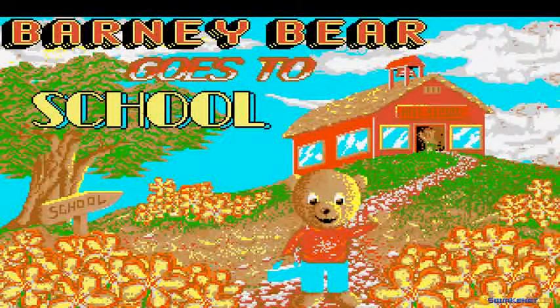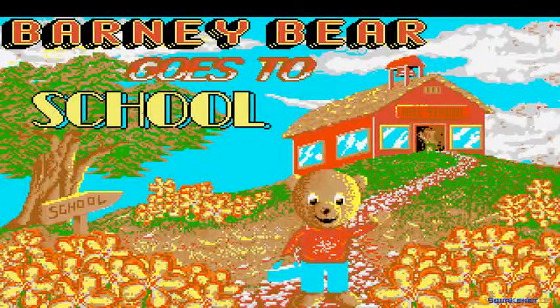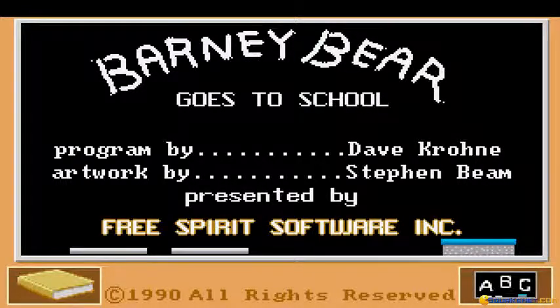Free Spirit Software presents Barney Bear Goes to School. Created by David Crone, Steven Beam, and Michael Matejko. To hear the story, point to the book and press the left mouse button.